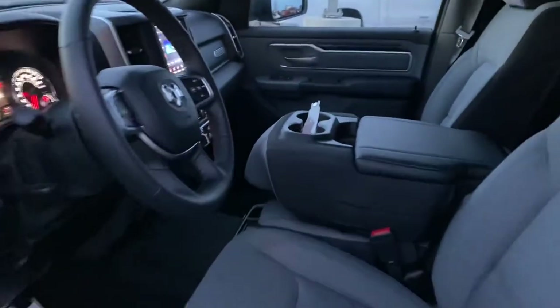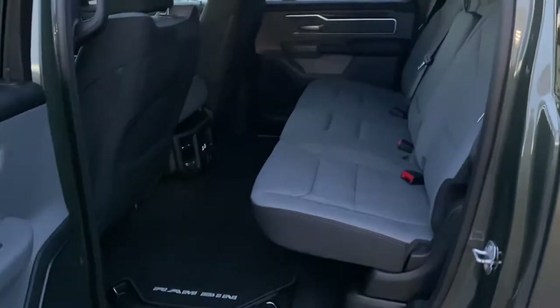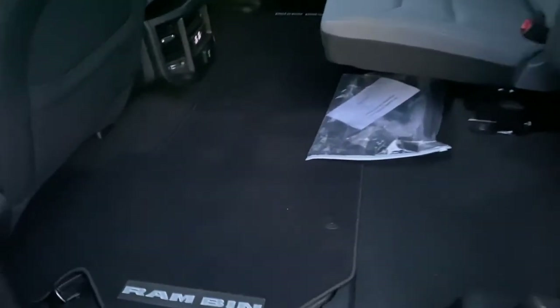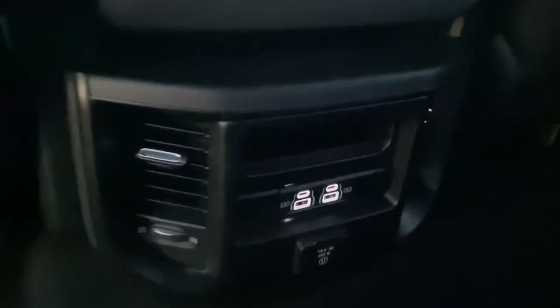Dark top. Bench seat in the front. In the back, you have a 60-40 split rear bench with a completely flat floor. You do have the Ram bins. Dual USB in the back with a 110 outlet.